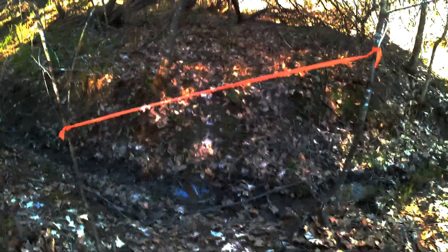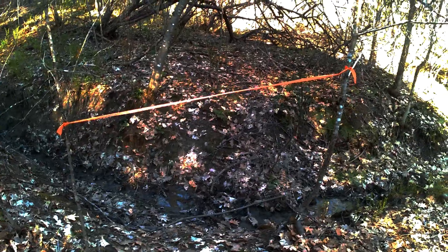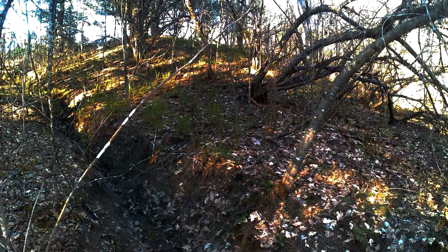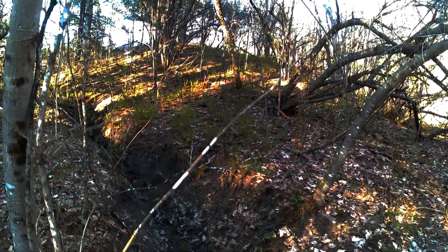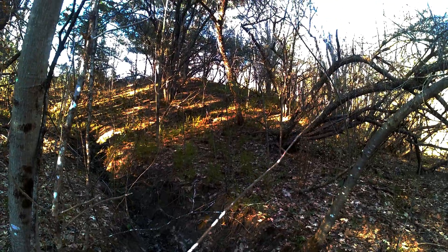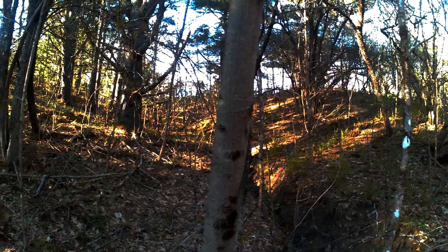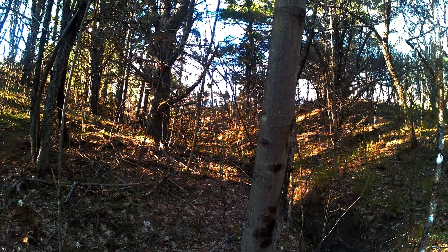This orange flagging marks the spot where I'm going to put a small bridge, go across this side of those apples, and then up, up, up to the top of the ridge, back down around, and you can just about see my house now.